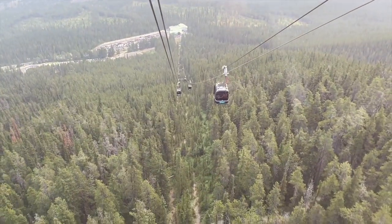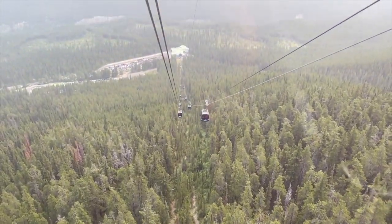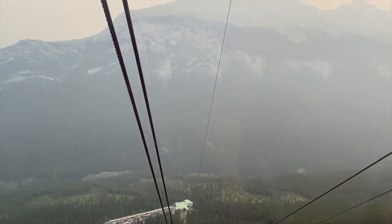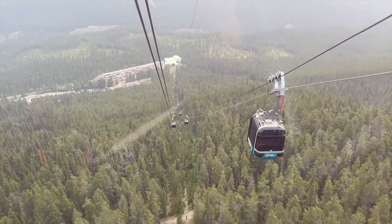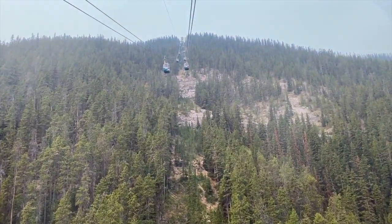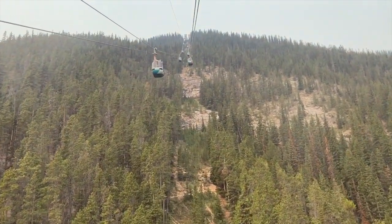The gondola takes you on a one-mile track to the top of Sulphur Mountain at an elevation gain of 2,292 feet or 698 meters. Some points feel very high from the ground — the tallest section is around Tower 2, where the gondola hovers 125 feet above the ground. The entire ride lasts about 8 minutes.